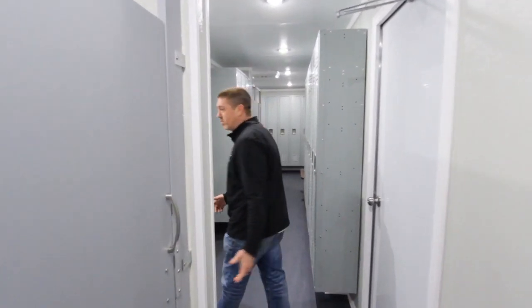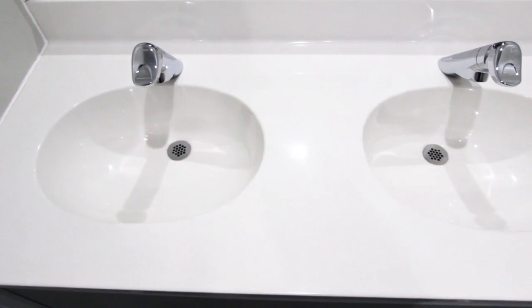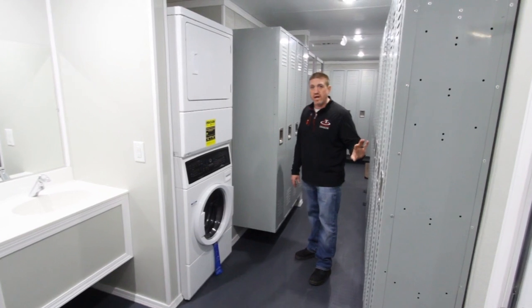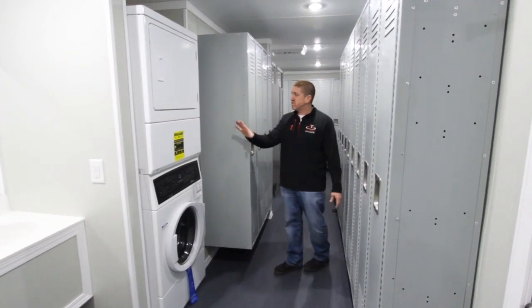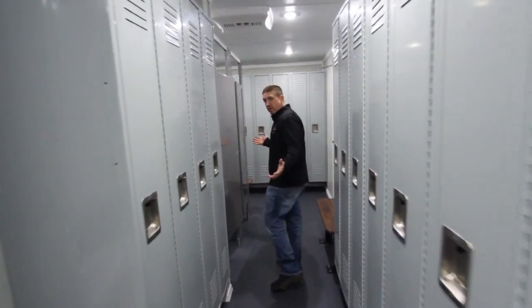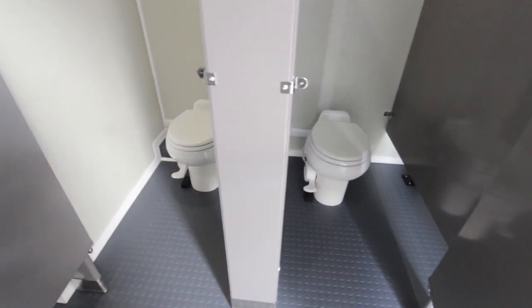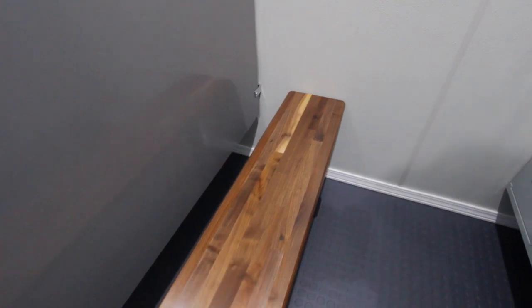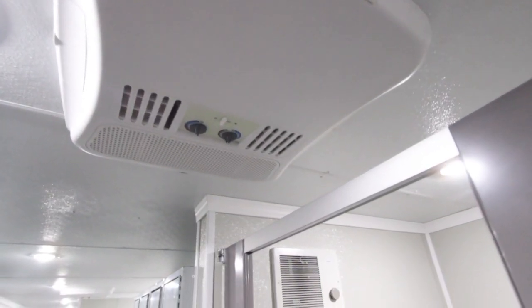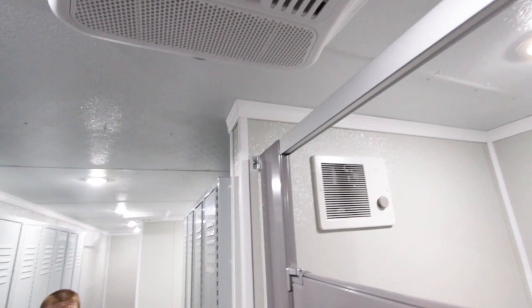As we move further through the unit, this does feature two sinks and a nice big vanity. There are 21 individual lockers in here, a laundry station, and of course no locker room trailer is complete without a couple of restrooms. We've got nice benches up here for changing to ensure the comfort of your guests.